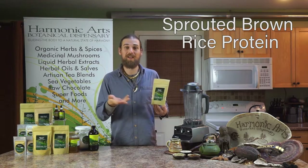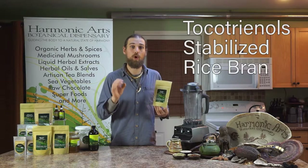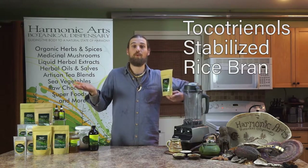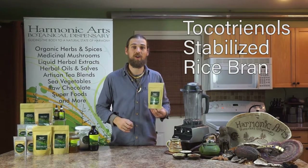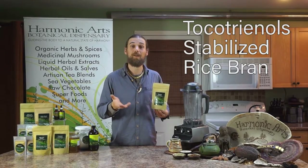It's got that sprouted brown rice protein that's fermented as its base. It also has a really nice tocotrienol stabilized rice bran, which helps to stabilize blood sugars, but also has antioxidant compounds and a nice French vanilla type flavor.